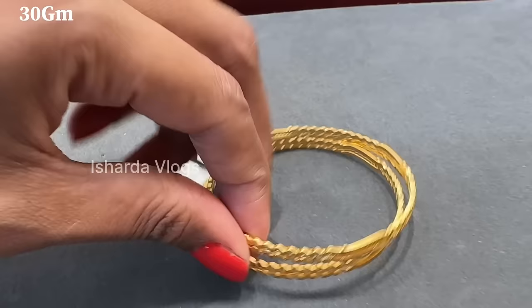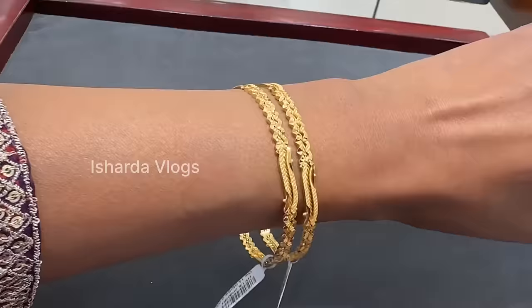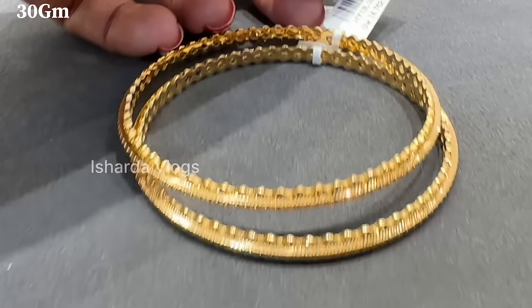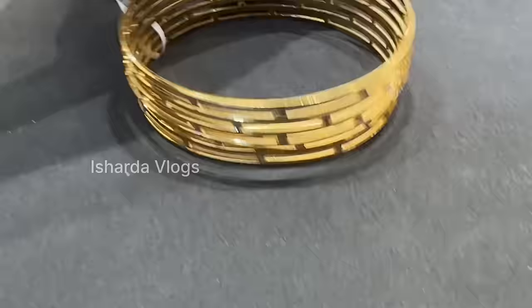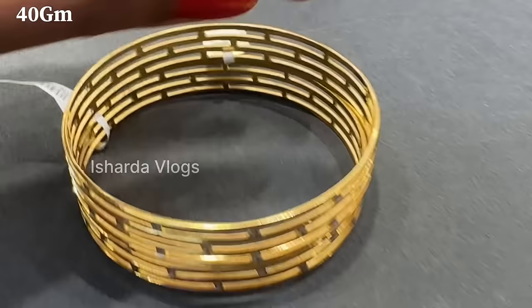This is another pair — you can see the same size. If you check the designs and prices, all the best will come from this pair. This pair is also very beautiful — almost 30 grams for this pair. This is also a solid pair, and for daily wear it is one of the best options. There are many people who like solid bangles, so they are very good.